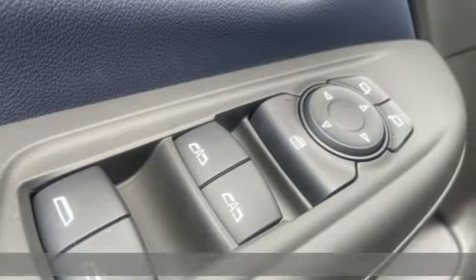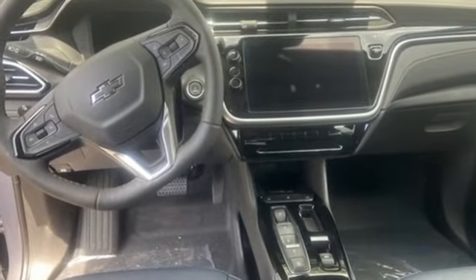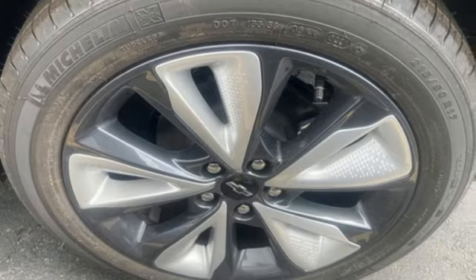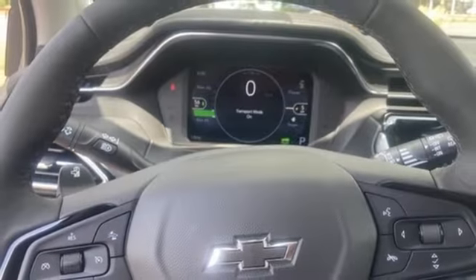It comes nicely equipped with features you'll love. Streaming audio, Wi-Fi hotspot, cabin preconditioning, configurable instrument gauges, inductive device charging, manual tilting steering column.